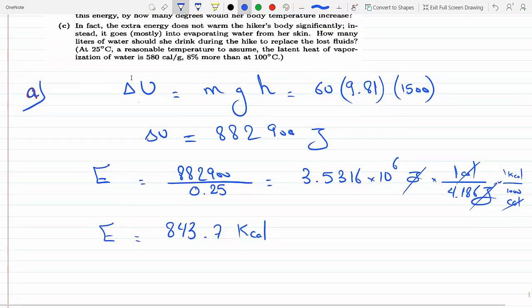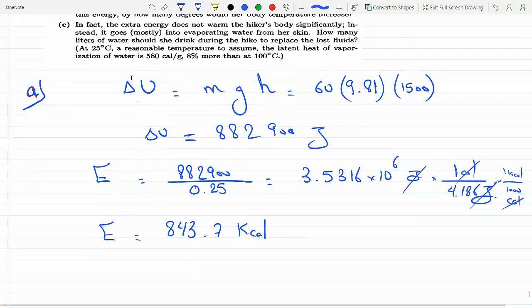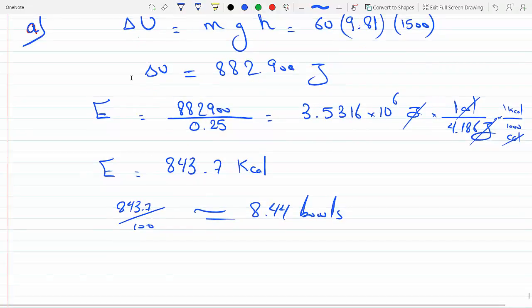Each bowl of cornflakes is 100 kilocalories. So dividing 843.7 by 100 gives approximately 8.44 bowls. She needs about 8.44 bowls of cornflakes to get her up 1500 meters, assuming all the energy goes to climbing and her body is 25% efficient.